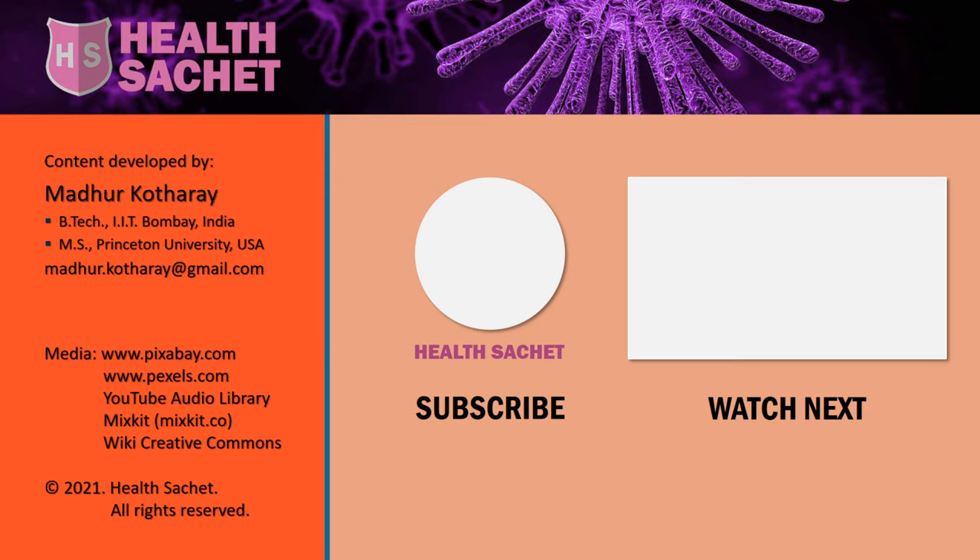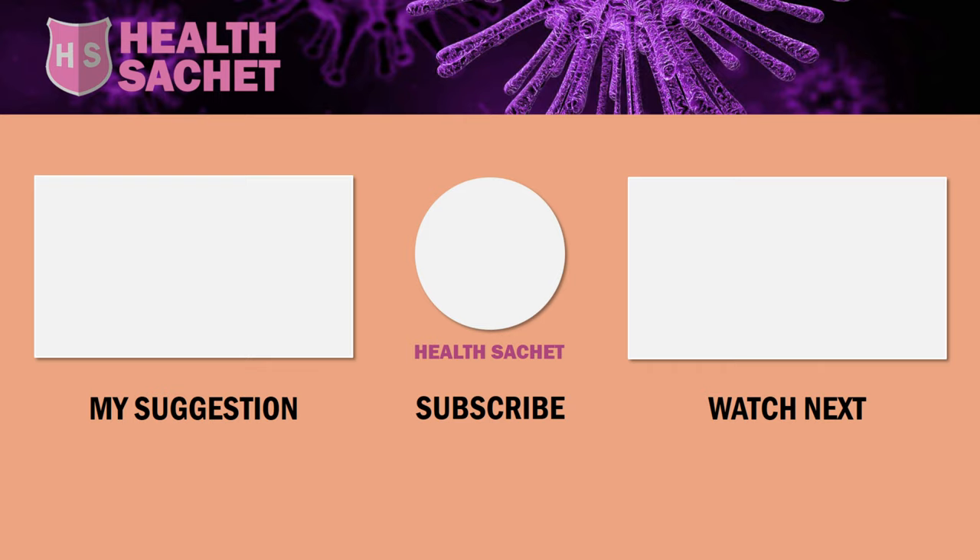Besides leptin, there are many other hormones that play a role in your weight management. There's a video playlist that explains the roles of these hormones and how you can control them, as well as another 40-minute video covering 39 other weight loss concepts besides controlling hunger hormones.